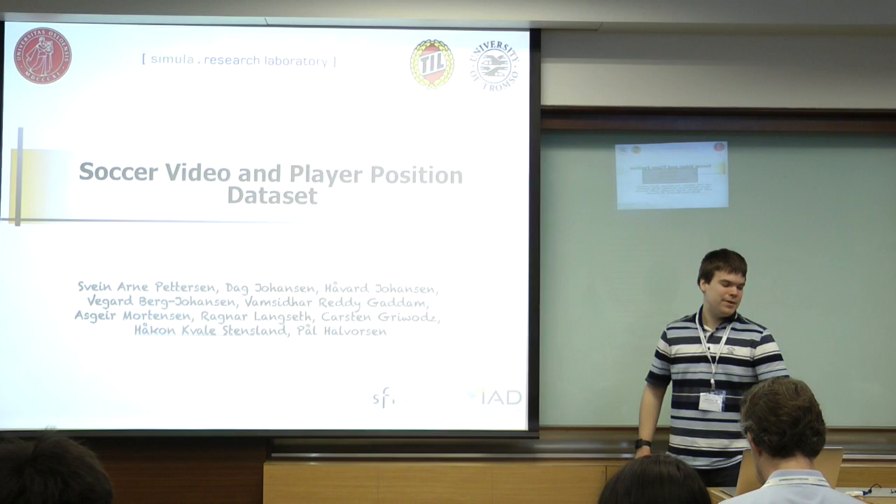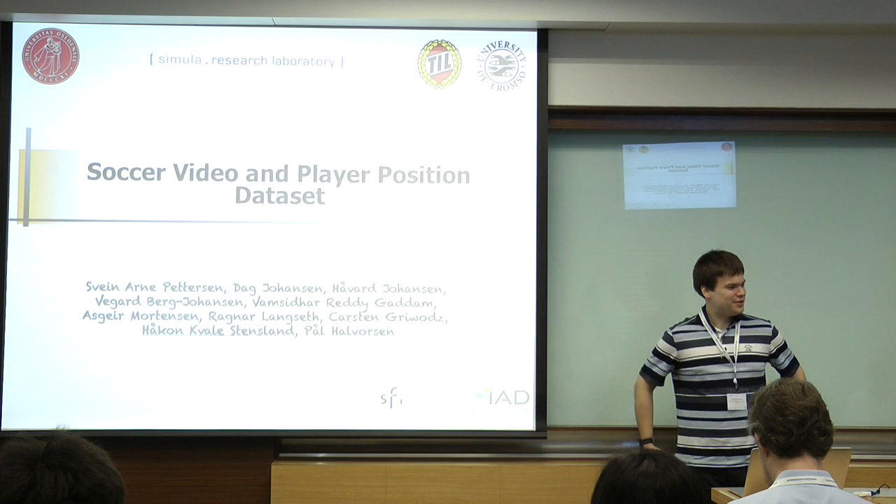Good morning everyone. My name is Holtun Stetsan. I'm from the University of Osland Signal Research Laboratory. I'm here to talk a little bit about our soccer projects.